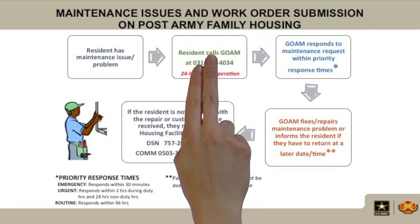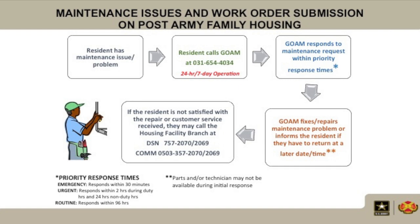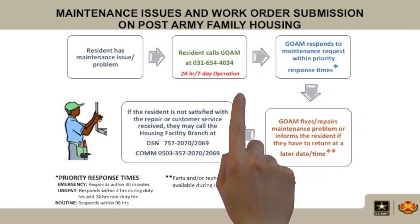They should call GOEM at 031-654-4034 to report the issue. Then, GOEM will respond to the maintenance request within priority response times.